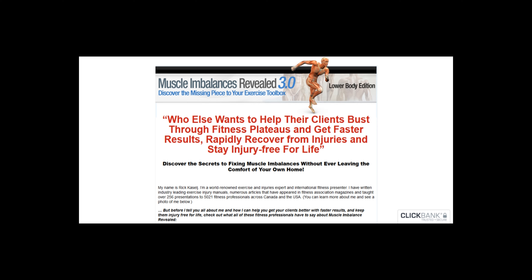Honestly, I've not bought Muscle Imbalances Revealed, so I cannot review it the usual way, but in this video I'm going to be sharing with you some key information about this product that is available. First, the domain of MuscleImbalancesRevealed.com was registered on 10th May 2010, so this site has been live for about 9 years already.